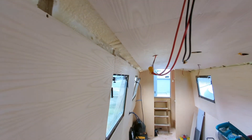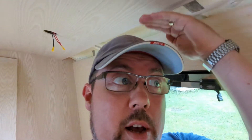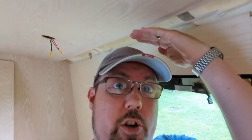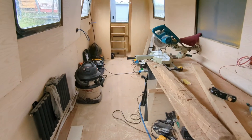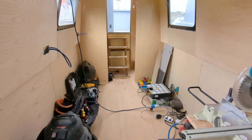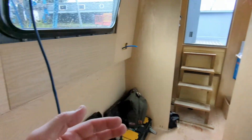Something else worth mentioning — because of my height — is the headroom. I'm six foot one and even right at the side here there's a good few inches between me and the roof, which was something I was a little concerned about because narrowboats sometimes don't have that much headroom. So this one is very good.